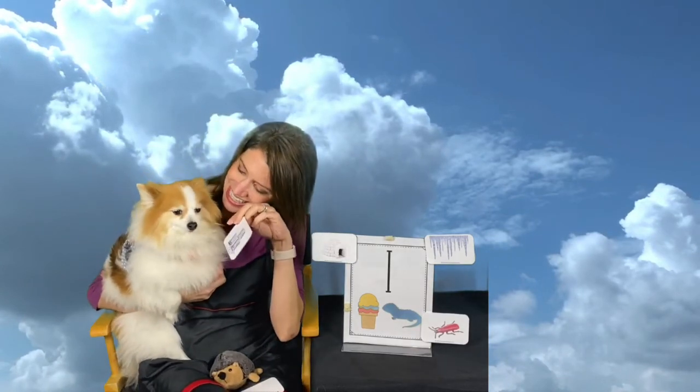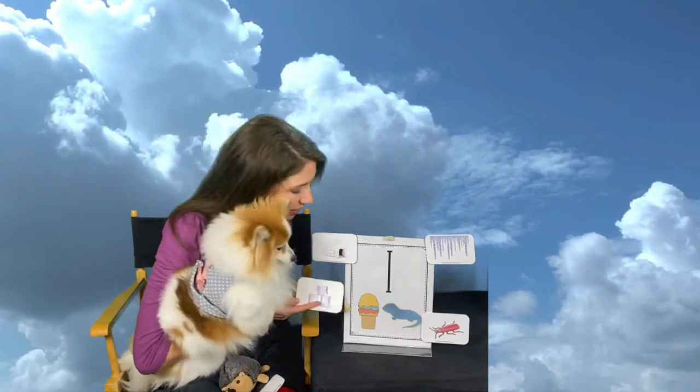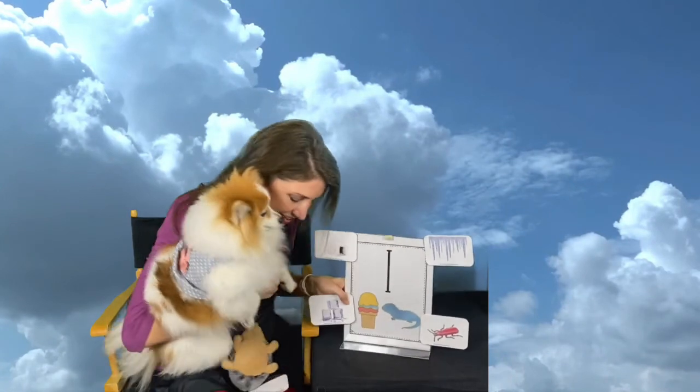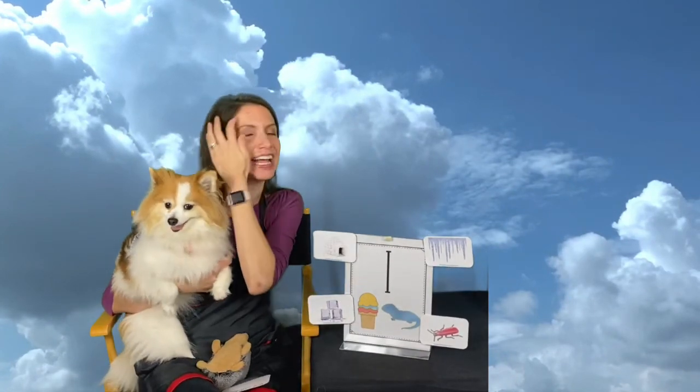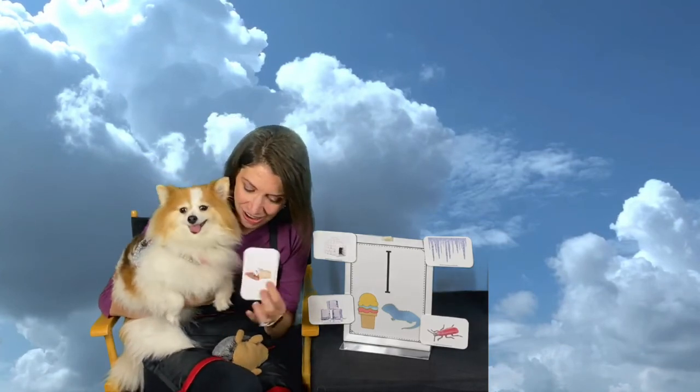You ready, Tassie? What's this? Ice! Ice is great for putting in your drinks to make it cold. Help me out there, Tassie — great job! And there's one more thing that I wanted to show you. Are you ready, Tassie?